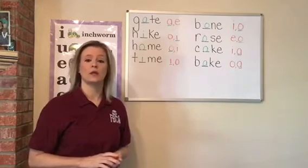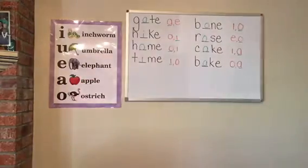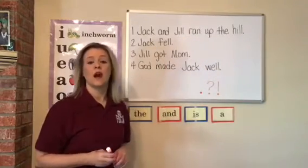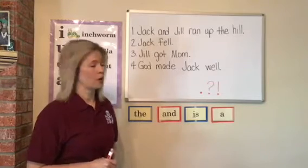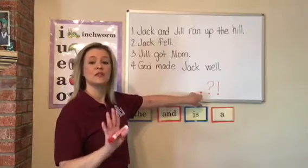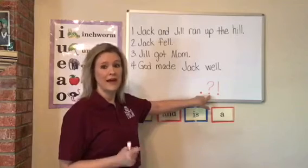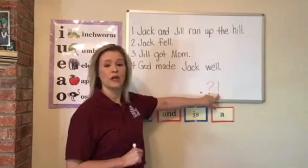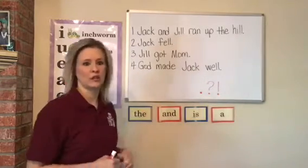Ms. Sheila's going to erase the board so we can read some sentences. We are ready to start reading our sentences, but first let's go over our basic punctuation marks. This one is a period and that tells us to stop. This one is a question mark and that simply asks a question. This one is an exclamation mark and that shows some emotion, some expression.